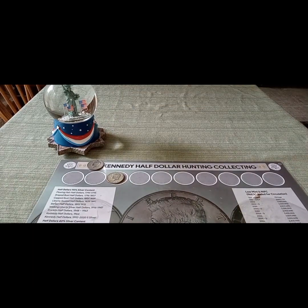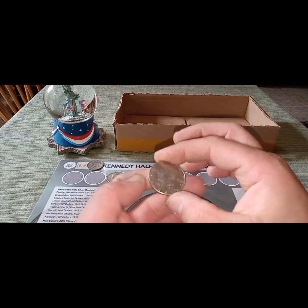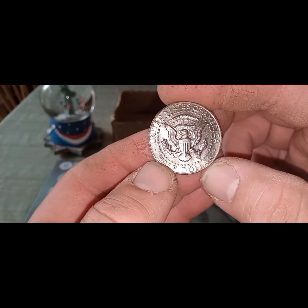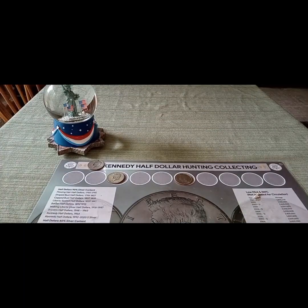Next find was box number eight, and we pulled a 1987 NIFC. So that was pretty cool in box number eight — no mint mark — and that's pretty nice. I collect those for the NIFC collection, so not too bad right there. Box number eight, that was pretty cool.